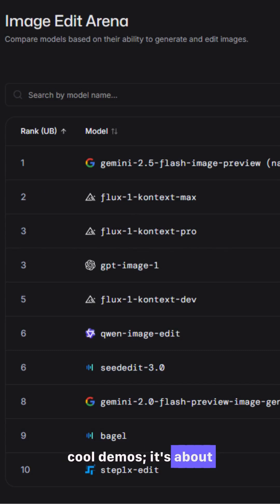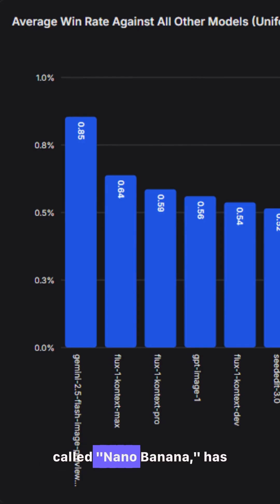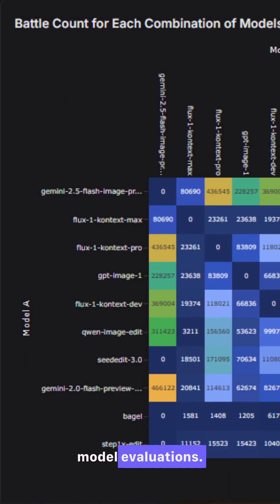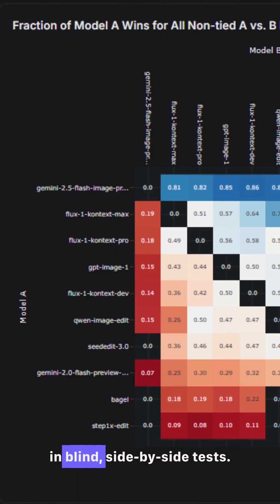But don't just take my word for it — this isn't just about cool demos, it's about real-world performance. Google's new model, internally called Nano Banana, has been climbing the charts on LM Arena, the industry standard for community-based AI model evaluations. It's consistently beating models from OpenAI and Midjourney in blind side-by-side tests. This is a public, provable victory.